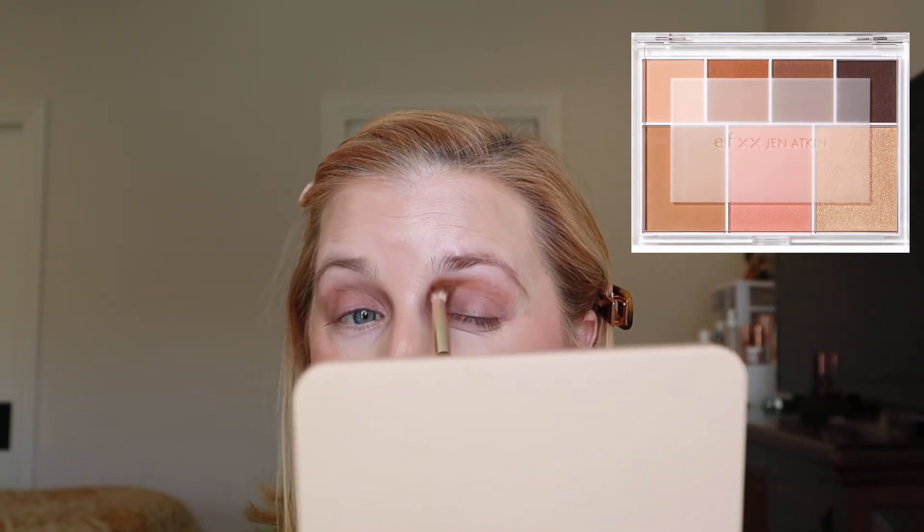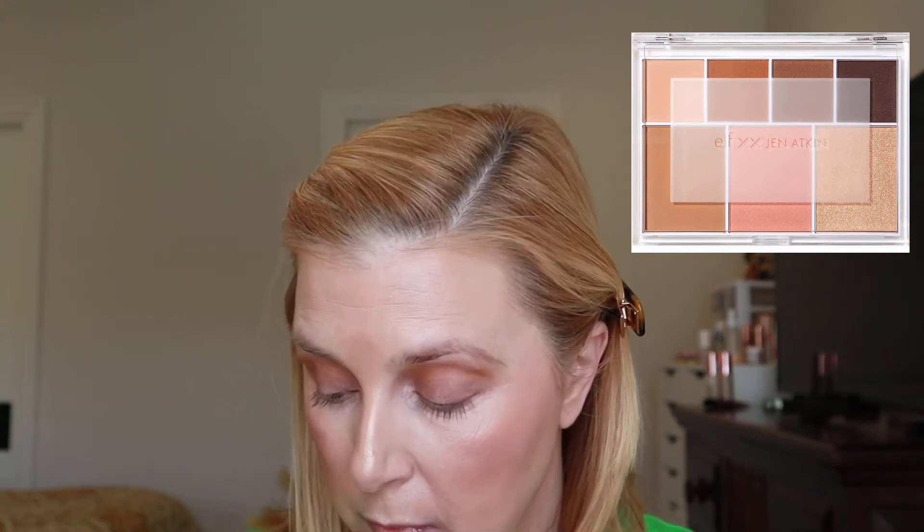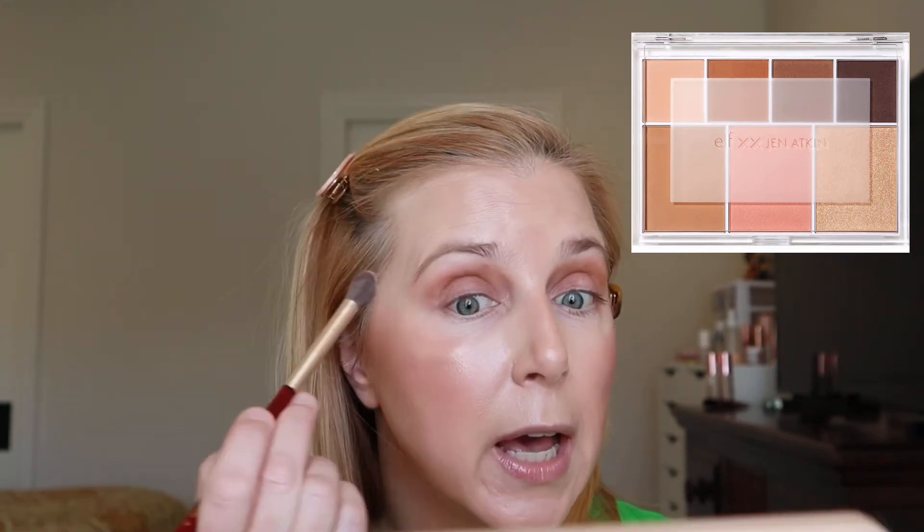These are blending really nicely. I'm going into the rusty color now — just putting a little of that warmer shade through the crease and a little above to give a subtle sunset effect. That's really nice — the perfect amount of that color for me. Then going back into the original light shade on the brow bone to diffuse everything, giving a pretty matte eye look.